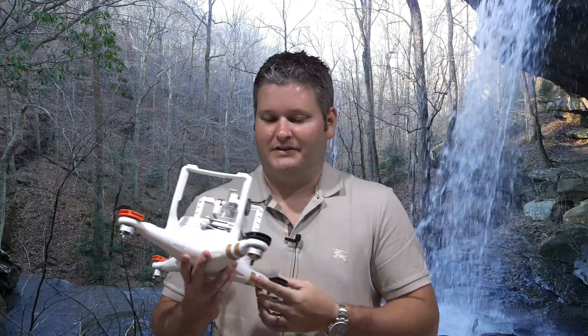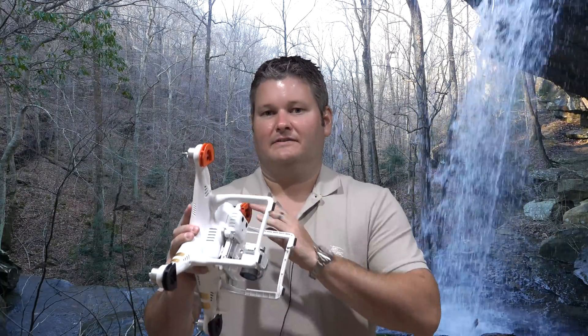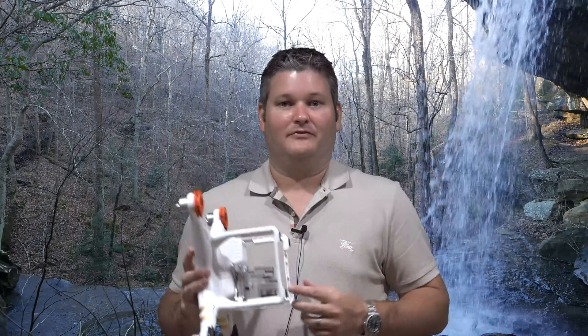It's not just that the Phantom 3 Professional is my favorite drone because it's the latest and greatest — it's not that. But it is my favorite drone because it is the latest and greatest — the latest refinements to already excellent technology that's continuing to evolve. I love the Phantom platform.